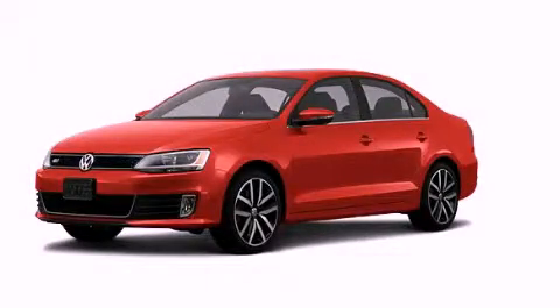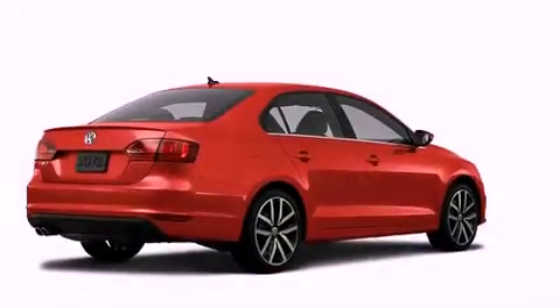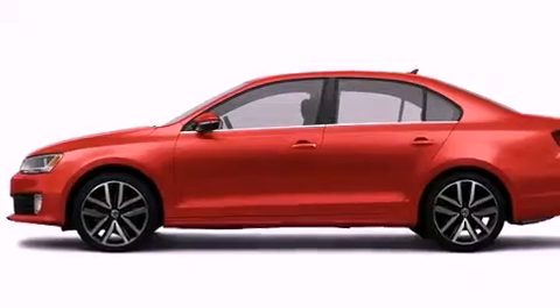This is a 2012 Volkswagen Jetta. It features a 2.0-liter four-cylinder engine and a manual transmission. All of the following features are included.